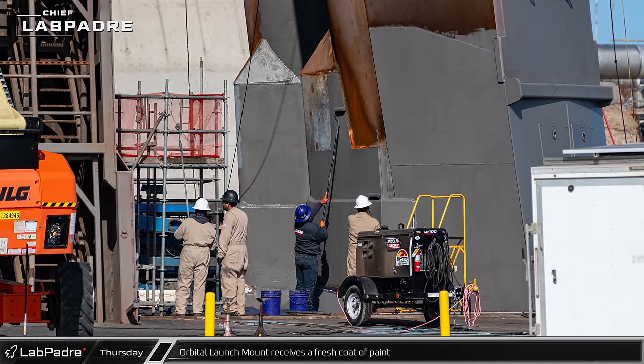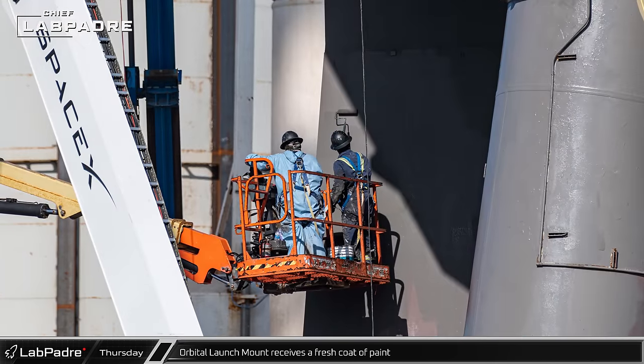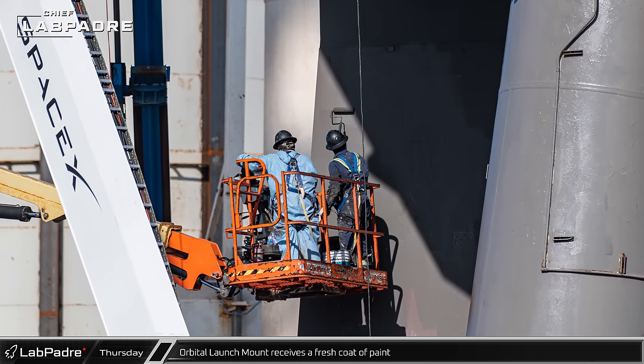Workers began to repaint the orbital launch mount, signaling that the preparations for Integrated Flight Test 3 are entering the home stretch.